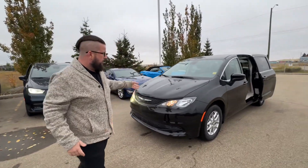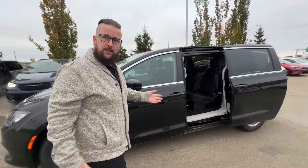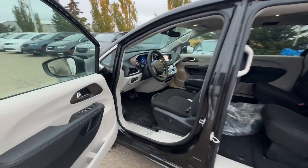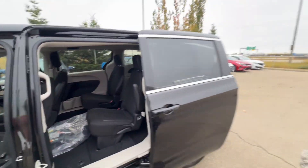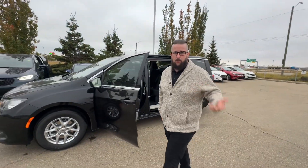To the left here, obviously in black, this is the Grand Caravan SXT. It has come a long way since the new models. Although it is more of an economy entry level, you're still getting everything like power sliding doors, power driver's seat, a nice touchscreen with Bluetooth, backup camera, everything like that, and a power liftgate.